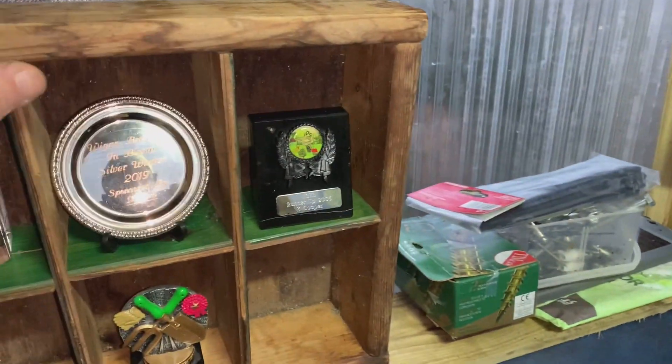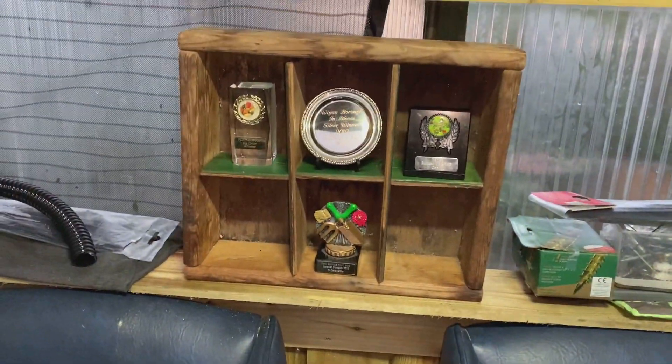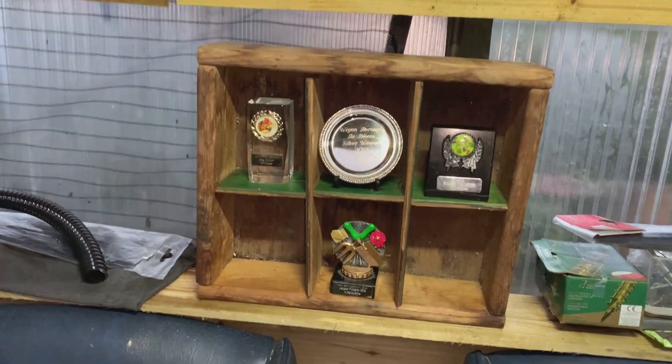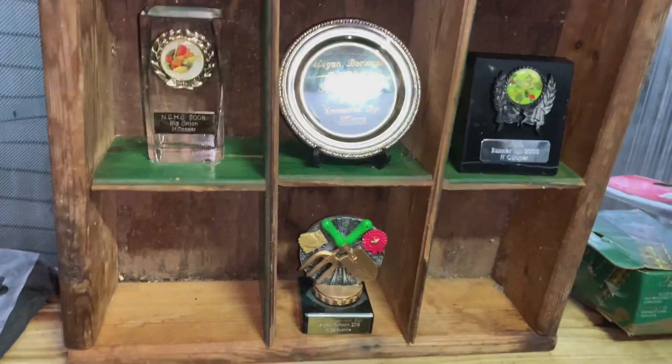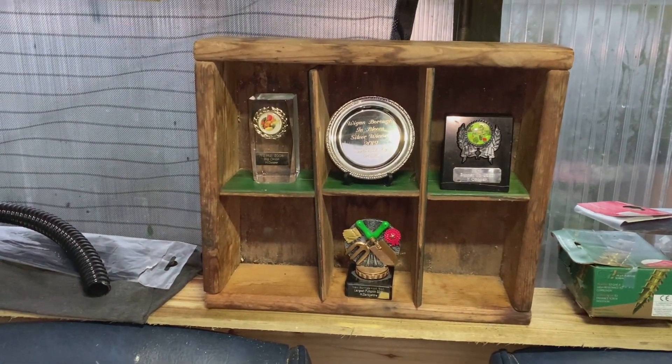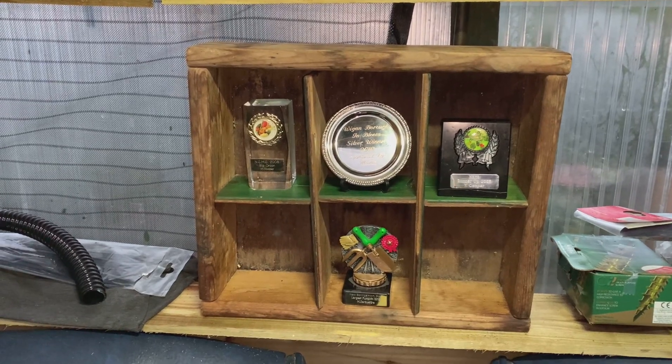It was an old thing I made years ago when I emptied his shed. I took all these tools — obviously I'm slow in getting through them — and it was full of nails and screws. I thought, yeah, I'll have it for a trophy cabinet. Why not.